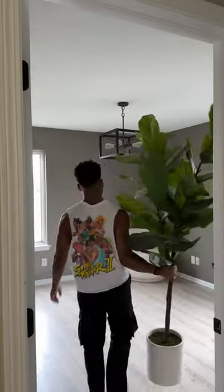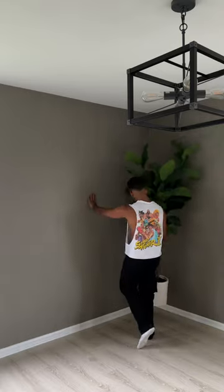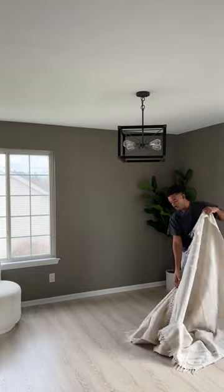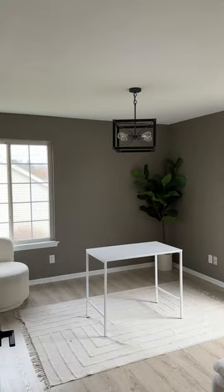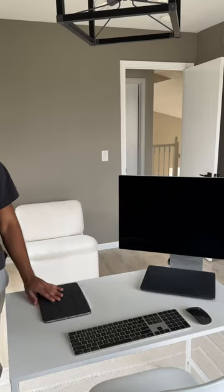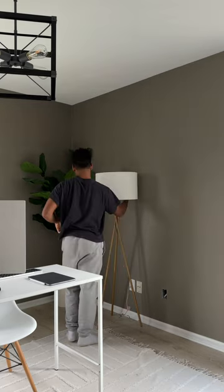I also set up my office temporarily. I definitely plan to add depth to the walls with maybe a grid wall or wainscoting somewhere — I really want it to have a mature librarian feel. But for now, I just put my old desk in there, a few chairs, some plants, and my computer. It's functional and serves its purpose for now. These rooms are by no means finished, but so far, so good.